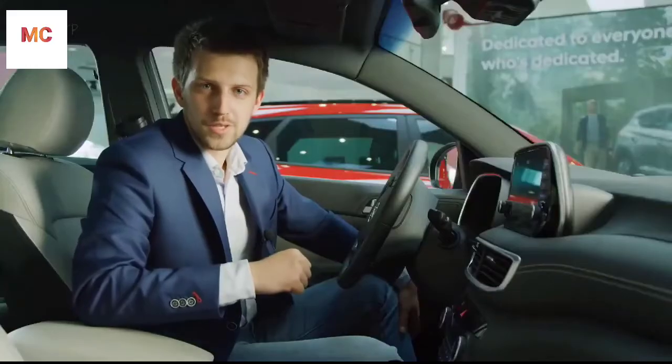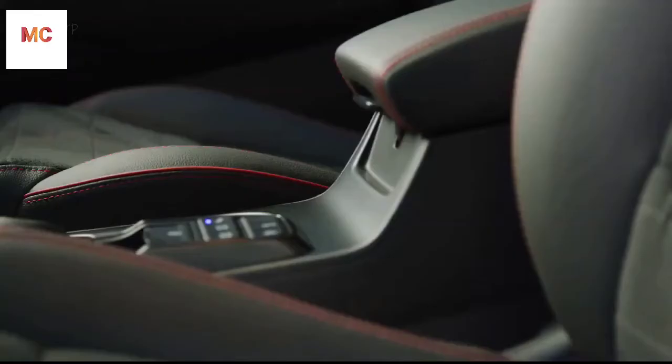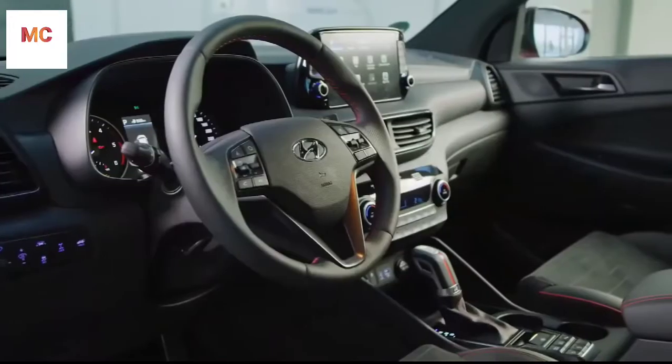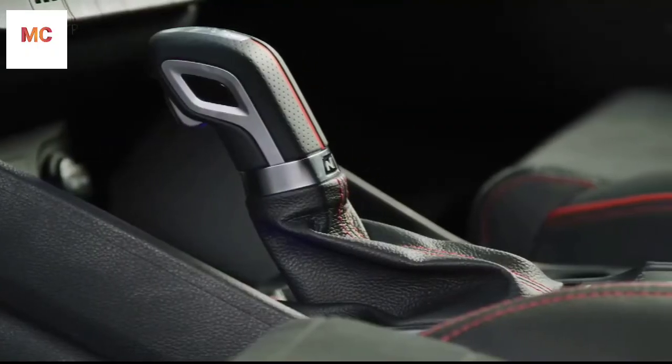Switching to the N-Line trim, it gives you a sporty feeling even while sitting inside the car. There are N-branded leather suede seats with red accent stitching, which are also present on the perforated leather steering wheel, the gear shift, and the crash pad.